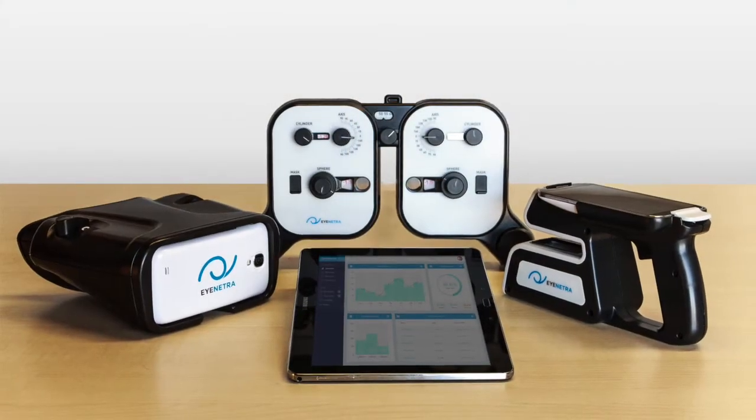The good news is that this is preventable. At iNetra, we developed the first and only full refractive system that enables anyone, anywhere, access to the best vision care possible — born out of MIT's Media Lab.